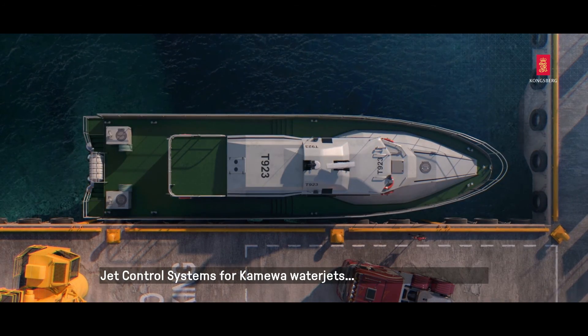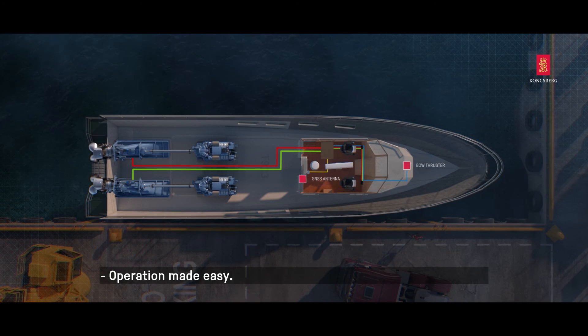Jet Control Systems for Kamiwa Water Jets — Operation Made Easy.